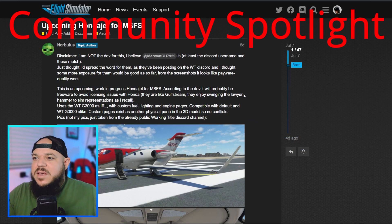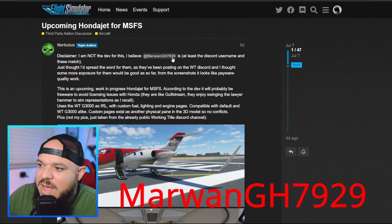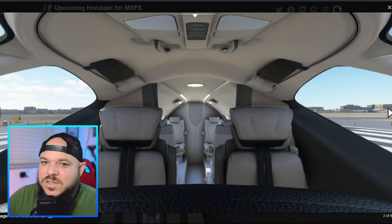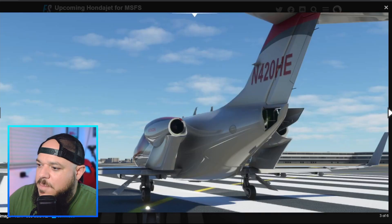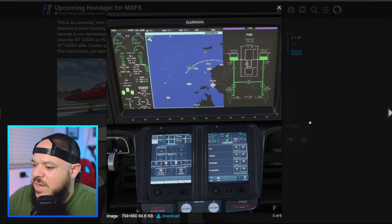Finally, getting into the HondaJet — this is going to be freeware, being worked on by Marwan GH7929. It's actually looking really good. We've all seen some low-quality airplanes released, but this is looking pretty good — and he doesn't have to make it this good since it's freeware, so he's just working hard making it a great product. Just such a unique design. I can actually see the speed brakes there. Super excited to check it out in the sim, especially since it's freeware.